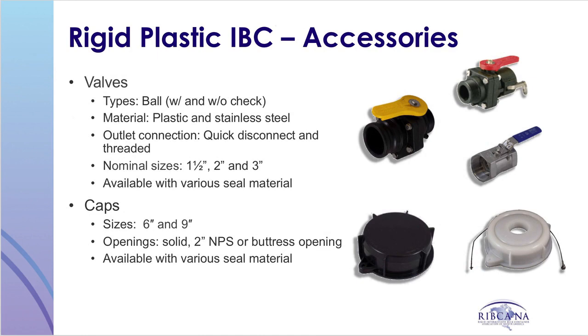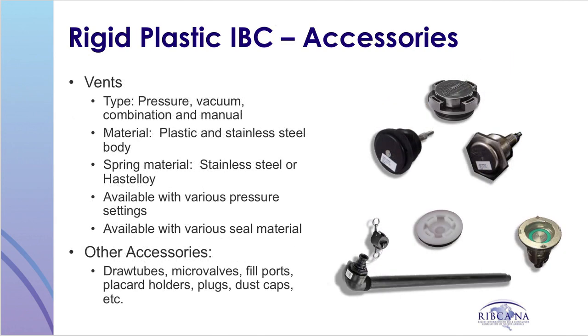Rigid plastic IBCs can be fitted with a variety of different accessories to accommodate a wide range of chemicals and various equipment such as valves, caps, plugs, vents, draw tubes, and micro valves. Almost any component can be used as long as the component can meet the testing requirements of the hazardous materials regulations.